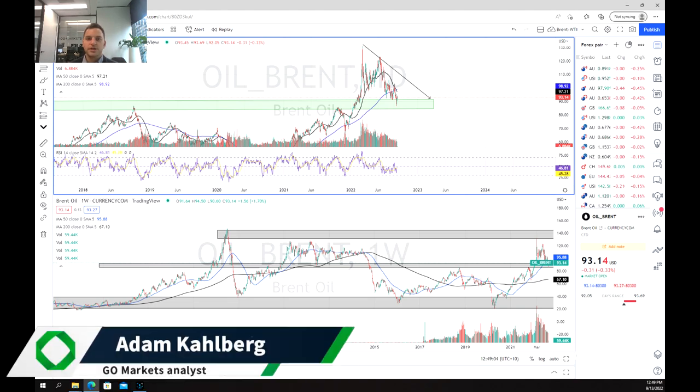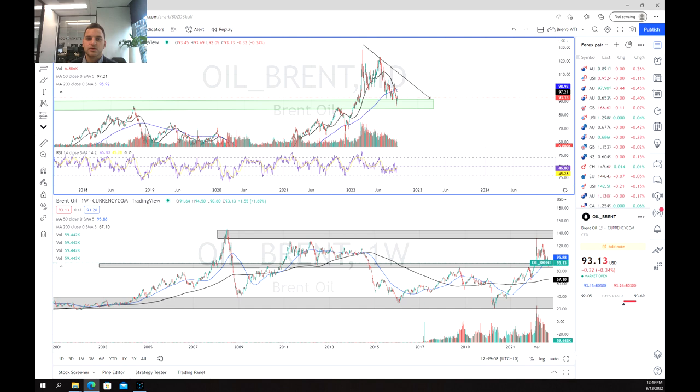Welcome everybody to another trading video. I'm your market analyst Adam Kahlberg and today we're going to be having a look at oil, and specifically Brent, and its recent drop down that began last week and fell below a key support level and what that means going forward.